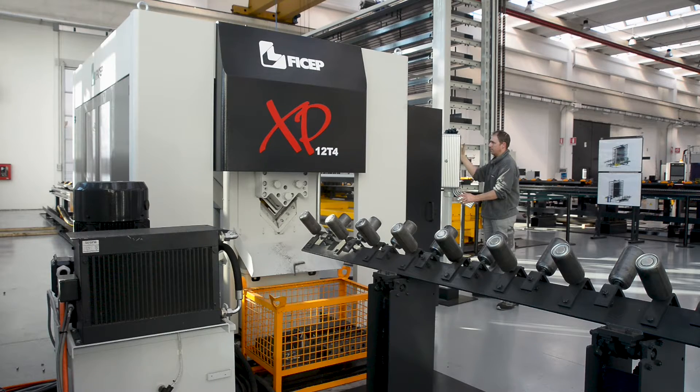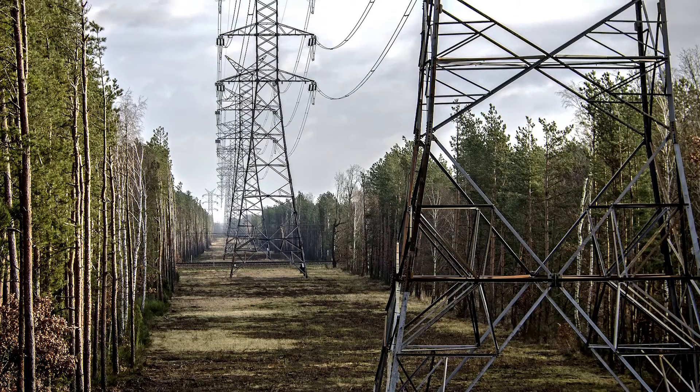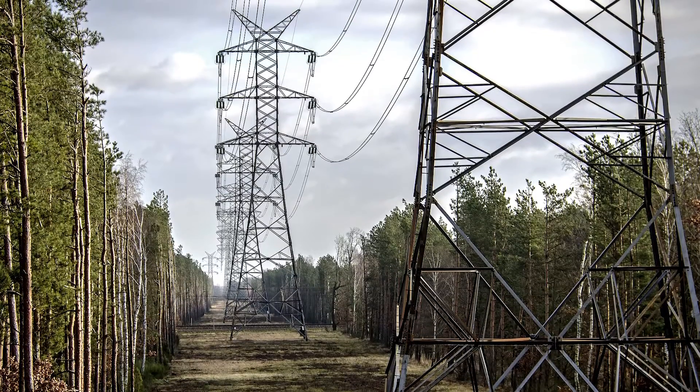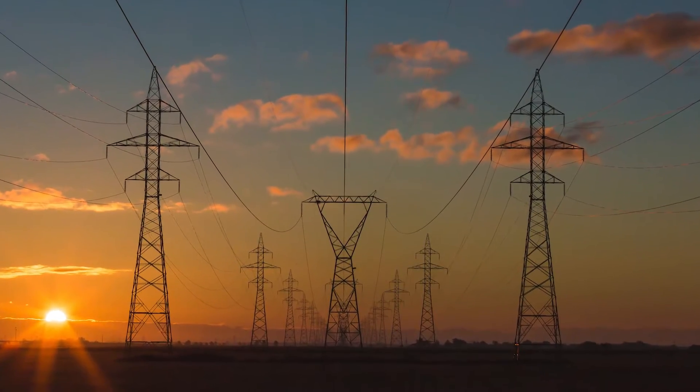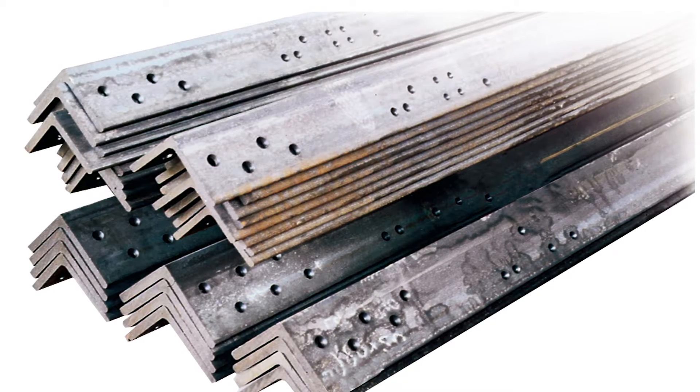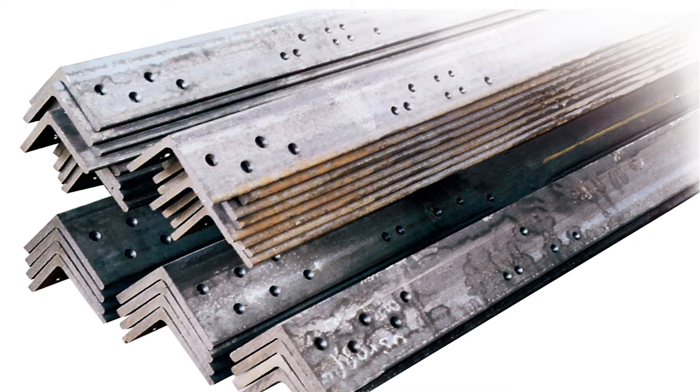The principal structural element of lattice towers centers around the fabrication of angles. In view of the predominant rural locations of transmission tower lines, and the fact that they are not pre-assembled prior to erection in the field, the required accuracy of hole locations is extremely critical.